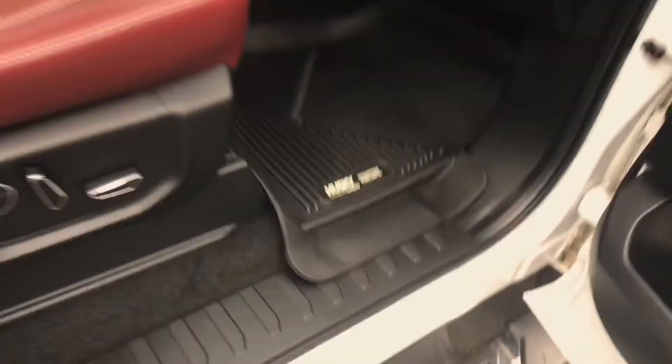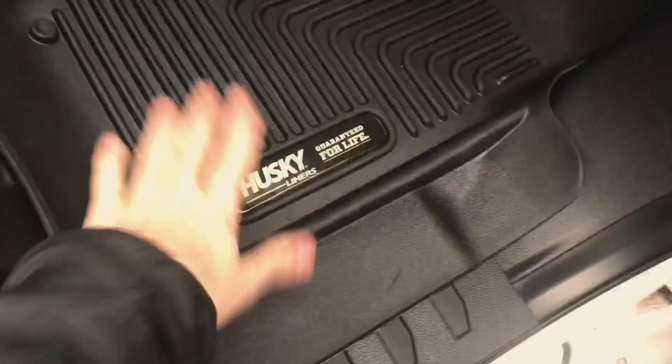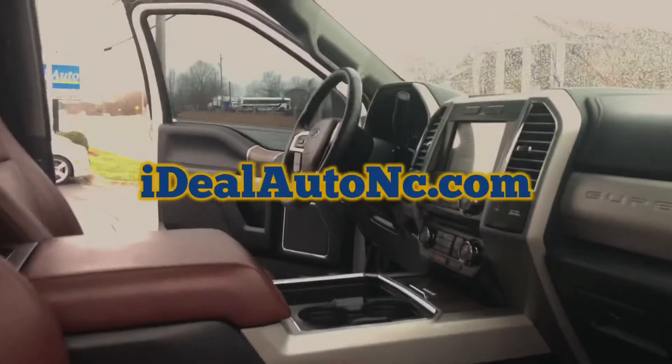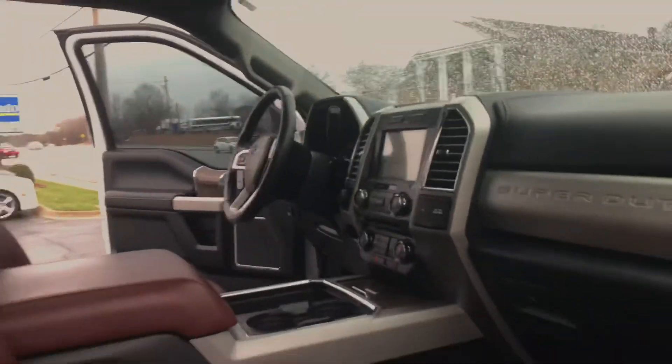Now up front we got these nice thick Tough Husky Floor liners on both sides. It's a great truck.